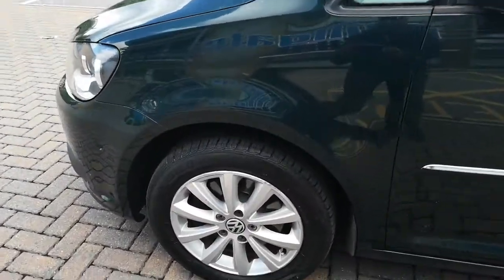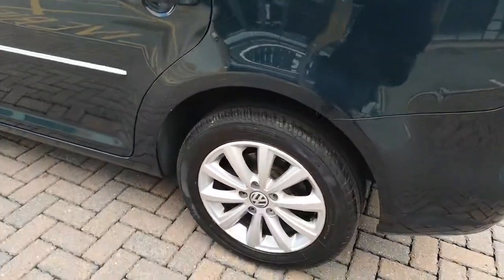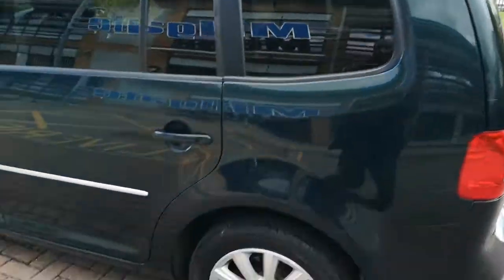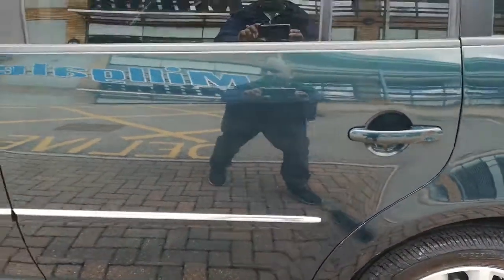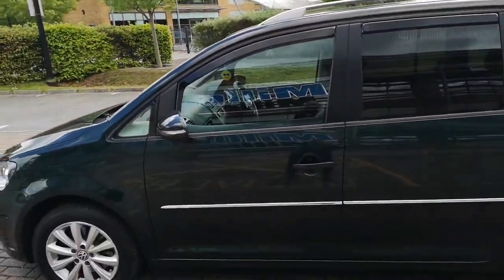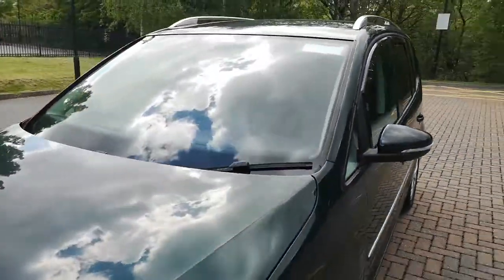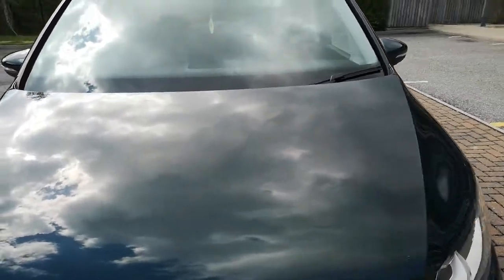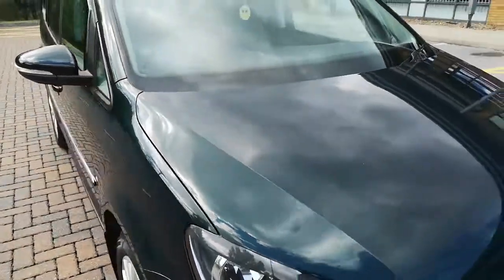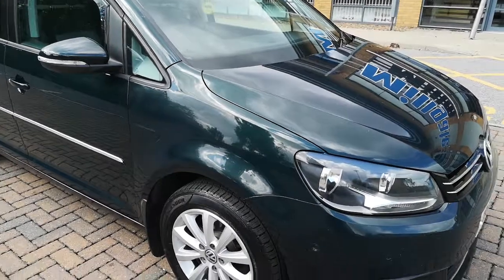There are always a few marks here, as you can see, just showing you the bodywork now. The front has quite a few blemishes — small ones on the front. The vehicle has only done 58,000 miles.